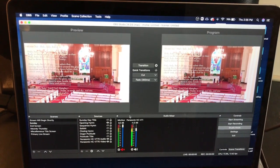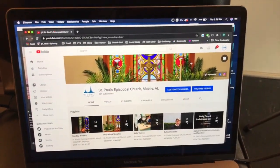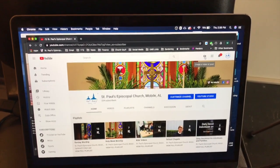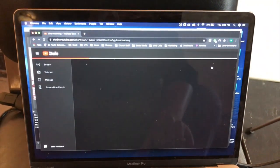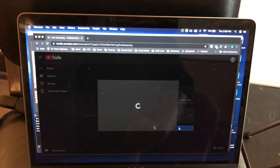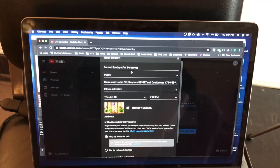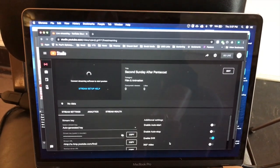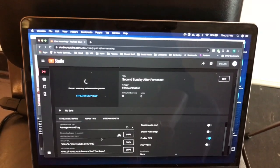Now I'll show you a little bit about what goes on on the YouTube end. I've pulled up our YouTube channel and I'm ready to do a live stream. I go up here to create a video, say go live, and that takes us to YouTube Studio. Here I can set all the different settings — I won't go into all of those right now since this is just a demonstration — but here's where we put in the name of the video, which is the name of the Sunday, along with some other important information.